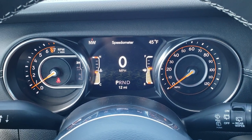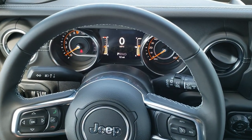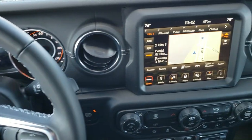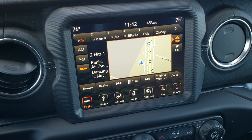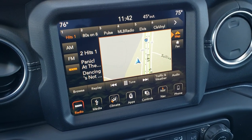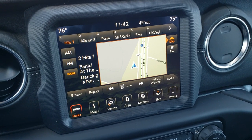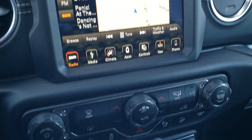You get the 7-inch TFT display. The leather-wrapped steering wheel comes with the 8.4 4C radio, so you get AM, FM, and Sirius XM radio capabilities as well as Apple CarPlay and Android Auto capabilities. This is also where your HD backup camera shows up. You have dual climate control.